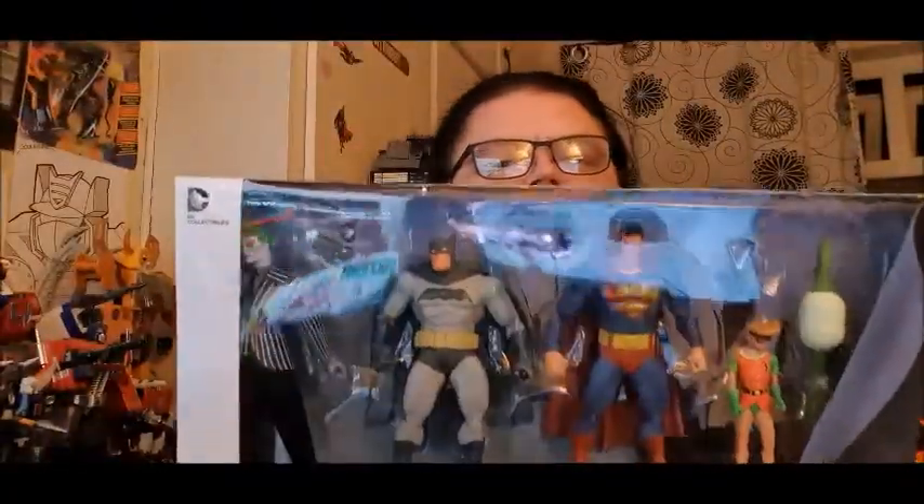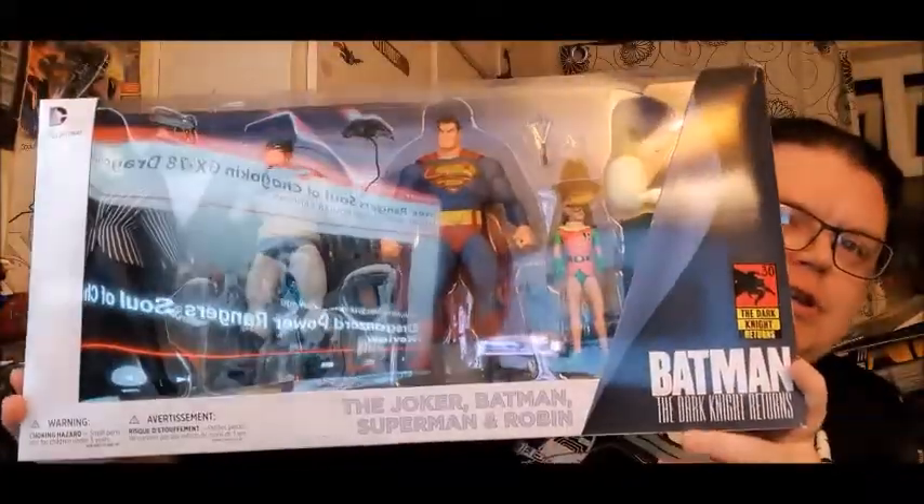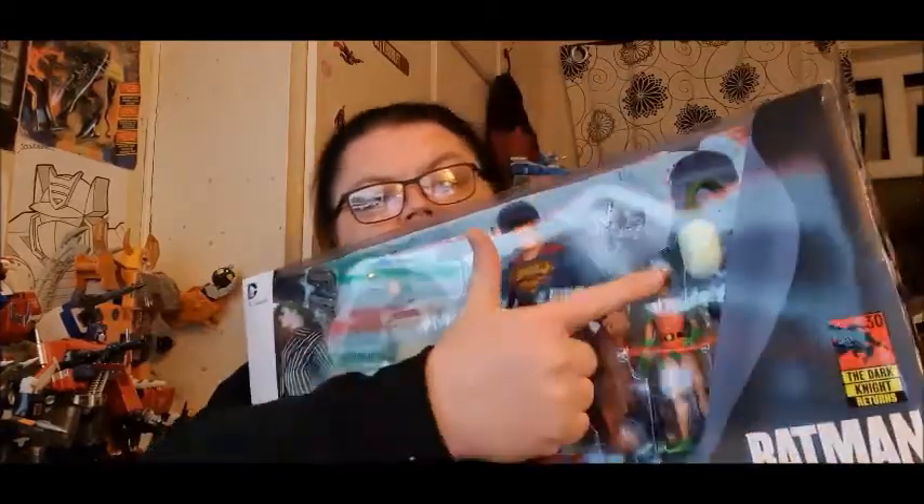Now you know me, I don't do packaging — it's just an easy way of showing it all off at once. So you get a 4-pack: you get the Joker, you get Batman, you get Superman, and you get Robin, and you get a bit of a street. So yeah, there it is.